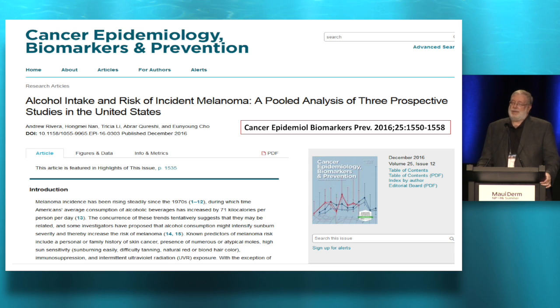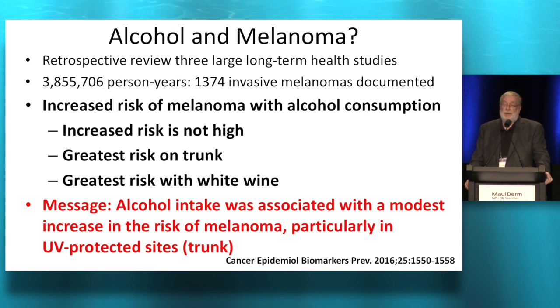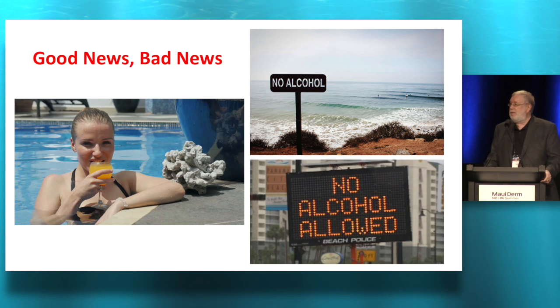How about alcohol — does it increase the risk of anything dermatological? They were looking at melanoma across three combined studies with a lot of person years. It turns out alcohol ingestion increases your risk of melanoma to some extent, greatest on the trunk and greatest with white wine. So I guess vodka's okay — red wine's fine. It's a modest effect, but it does increase melanoma. The important clinical point: if you have somebody that's had a melanoma that's borderline, advise them to curtail their alcohol intake, particularly white wine. A lot of beaches are now prohibiting alcohol in the sun for safety reasons — so we're getting a little help from the beach authorities.